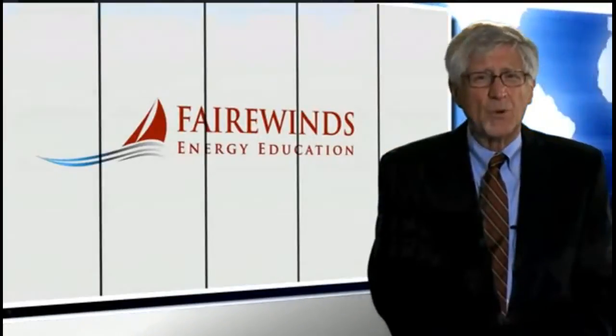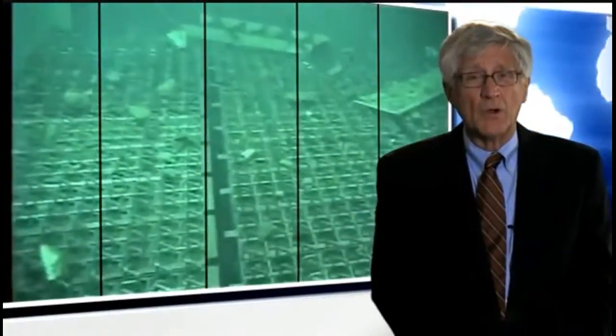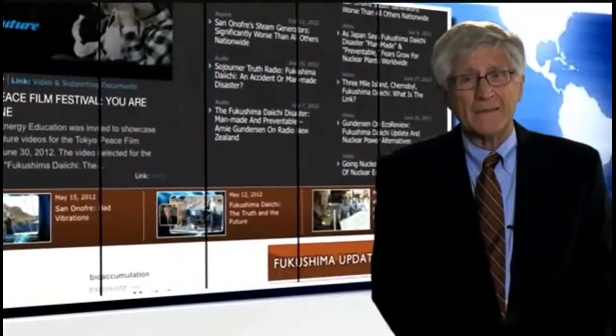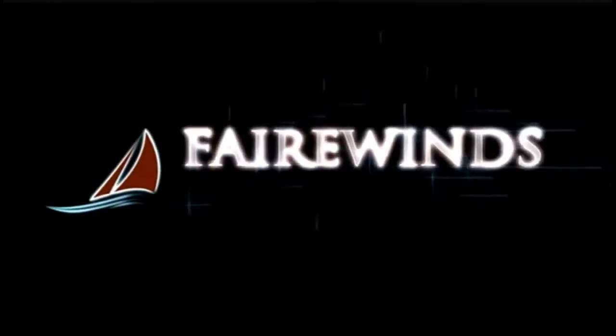Fairwinds Energy Education has tried to bring forward several important worldwide technical issues since the accident at Fukushima Daiichi, one of them being the condition of spent fuel pools in the Mark 1 design. We're asking for your help to continue our energy education efforts. Maggie and I take nothing from Fairwinds Energy Education, but it does cost money to produce these videos and do the research that supports them. We're very grateful for the donations we've received and would appreciate your considering a donation so we can continue into the future. Thank you very much — I'll keep you informed.